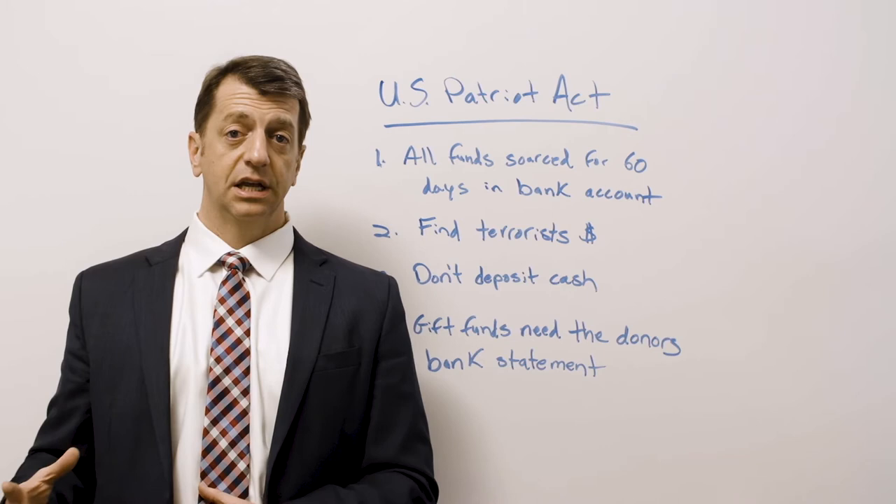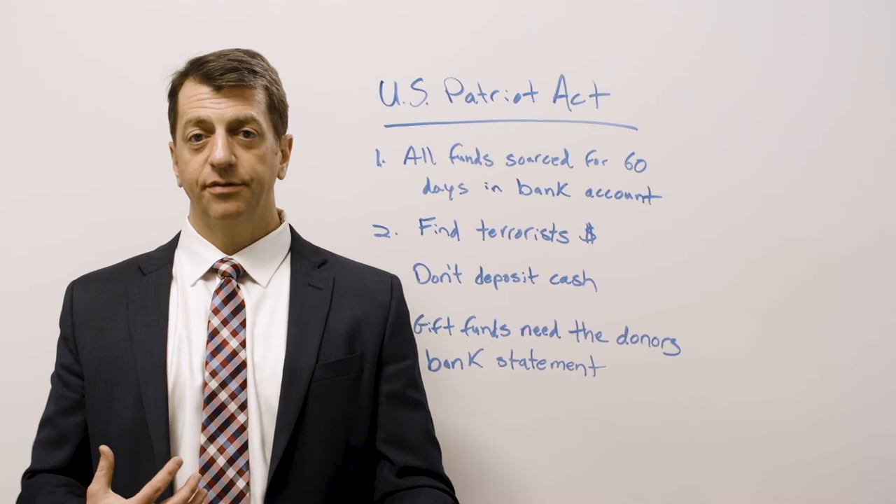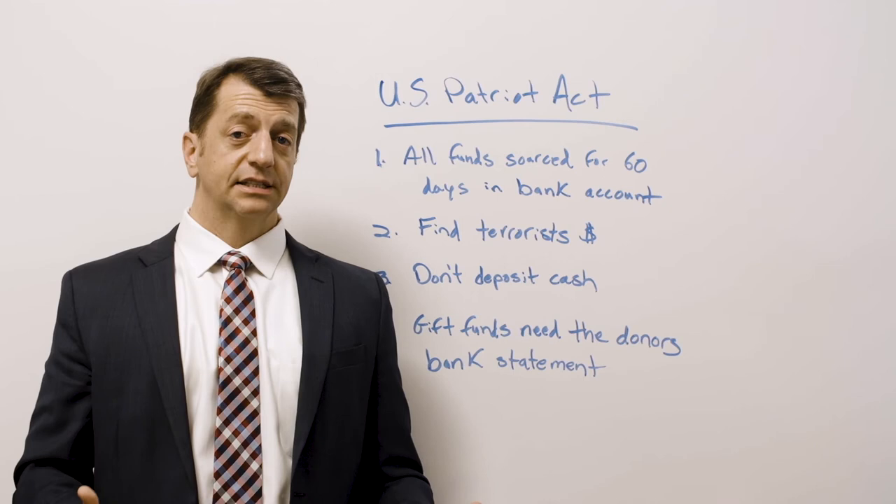Hope this helps — we get this question a ton. Why do I have to give my bank statements? Why does someone else? Why can't I deposit cash? Everything has to have a paper trail. Sorry about that, but it's a federal law.